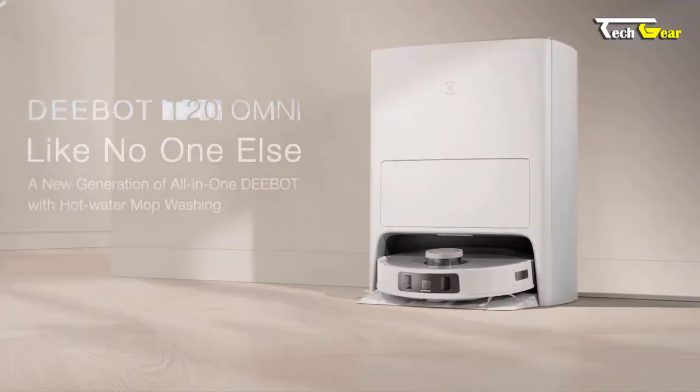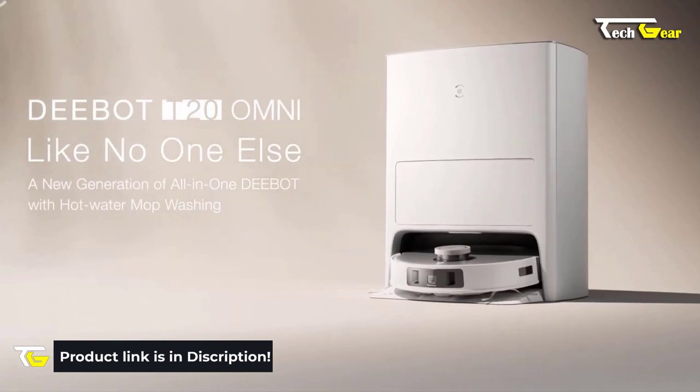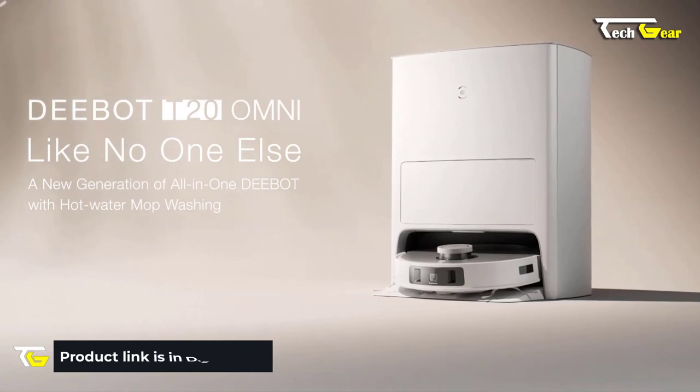Also included are a cleaning brush, multi-function cleaning tool, user manual, and a worry-free 12-month warranty. Experience the future of cleaning with the Ecovacs Deebot T20 Omni.